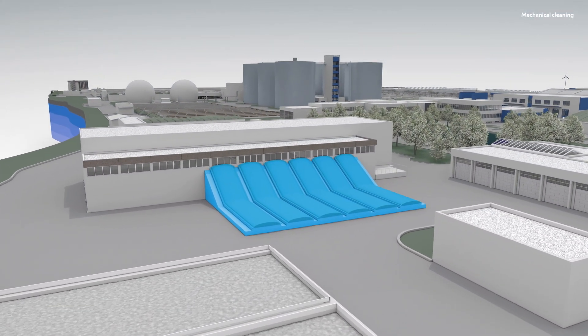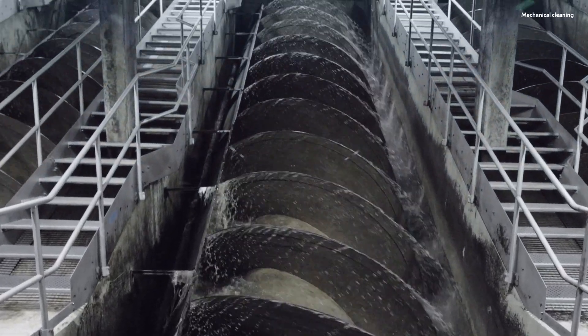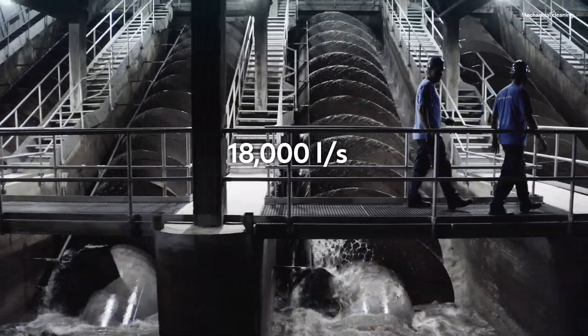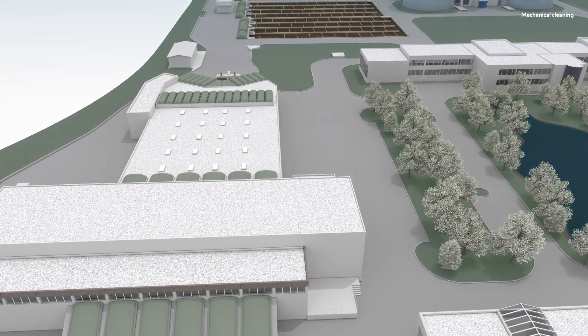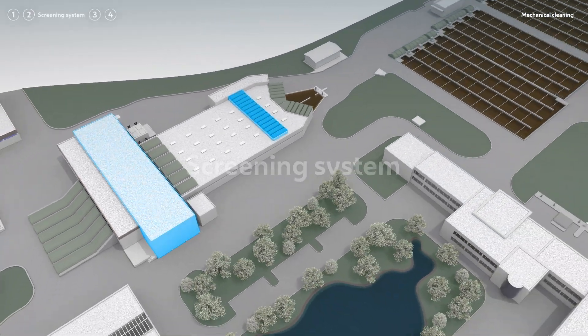Next, the wastewater enters a special elevator. Six immense screw pumps lift the water 5 metres. Up to 18,000 litres per second can be transported by these steel giants. Lifted to this higher level, wastewater can flow through the remaining mechanical cleaning section by means of the natural gradient.